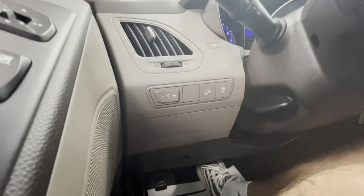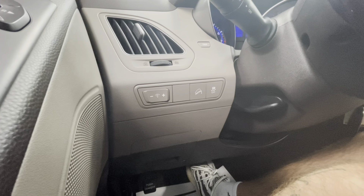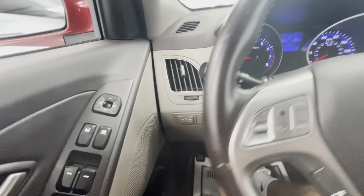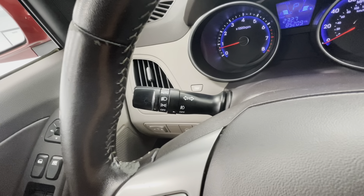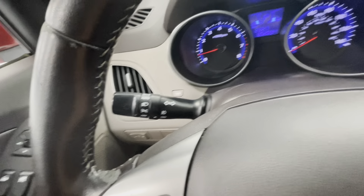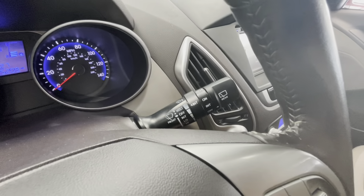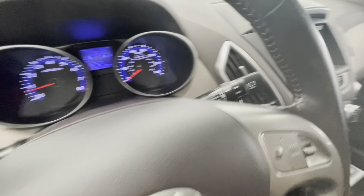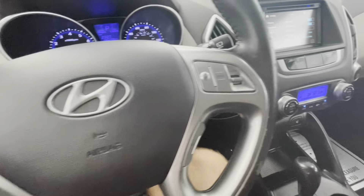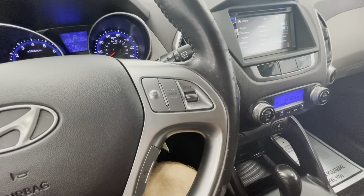To the left side of your steering wheel, you'll have the brightness option for your middle display as well as your traction control. The left-side knob behind the steering wheel will control your turn signals as well as your headlight options. The right side will be your windshield wipers. To the left side of the steering wheel controls, you'll have your center display options, and on the right side, you'll have your cruise control options.